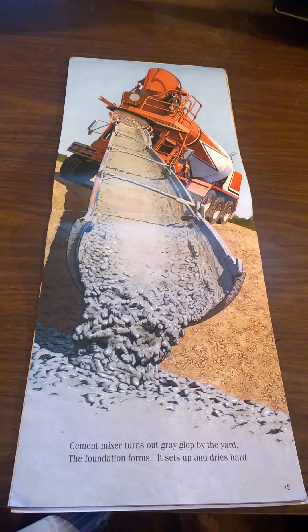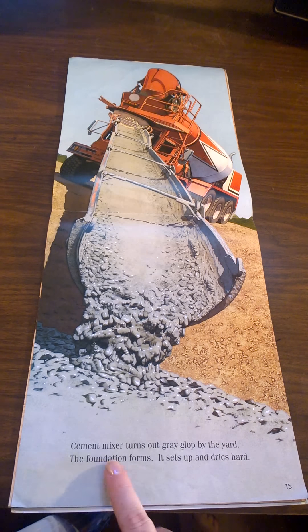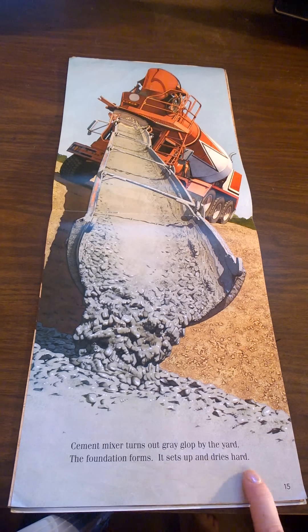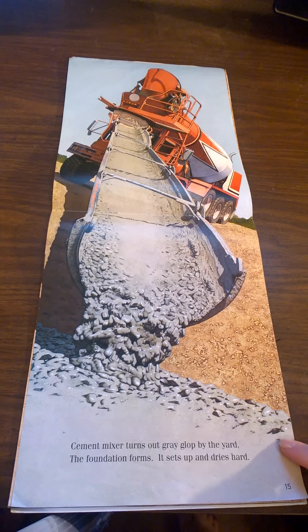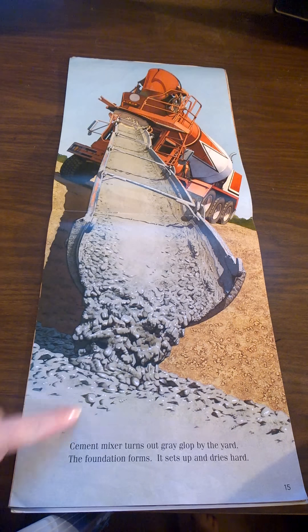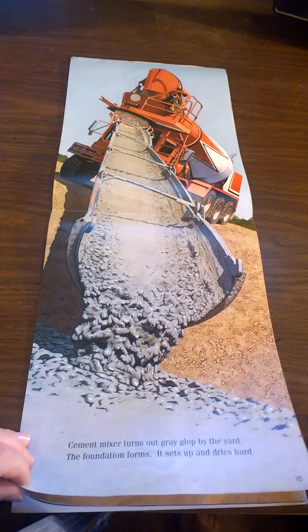A cement mixer turns out gray glop by the yard. The foundation forms — it sets up and dries hard. The sidewalk that you walk on is made of cement or concrete. It's liquid first when it pours out of the truck. When it dries, it gets hard.